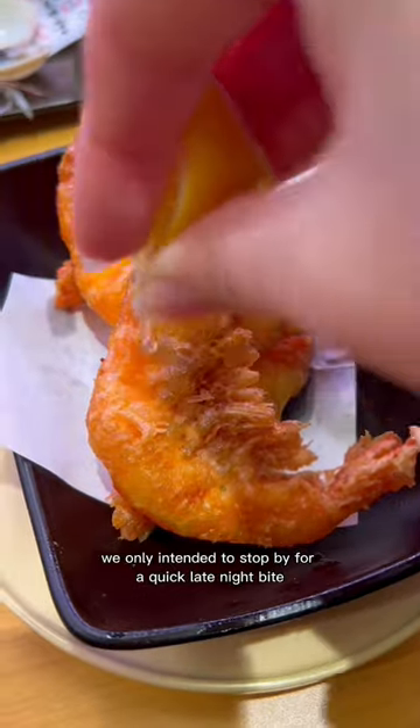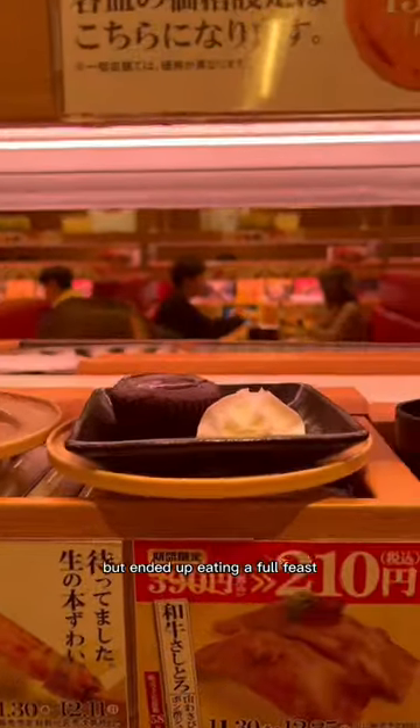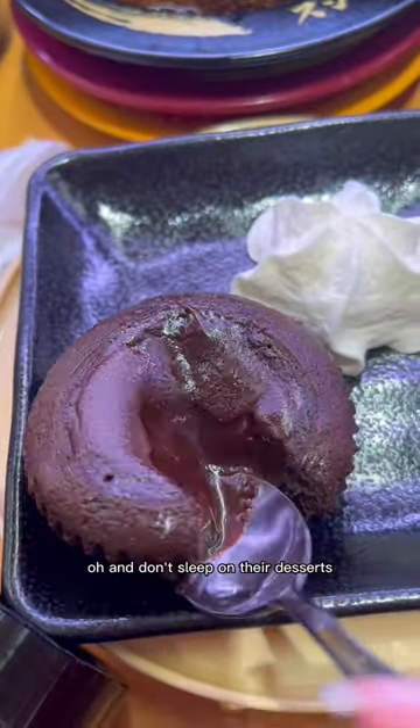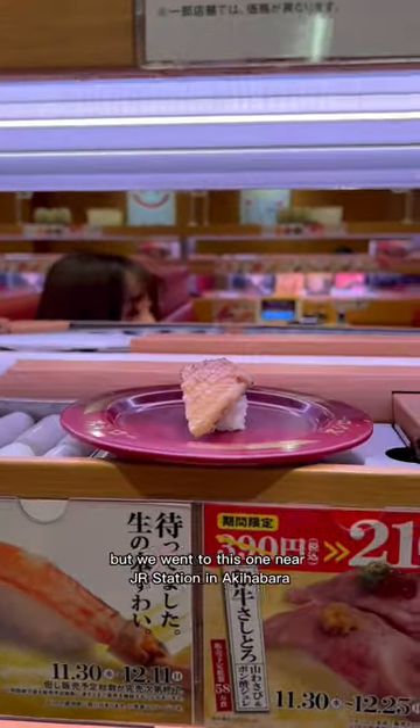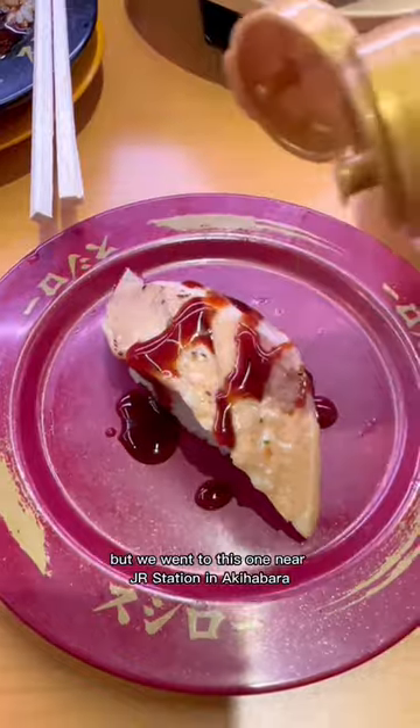We only intended to stop by for a quick late night bite but ended up eating a full feast. And don't sleep on their desserts because this lava cake was so good. They have locations all over Japan but we went to this one near the JR station in Akihabara.